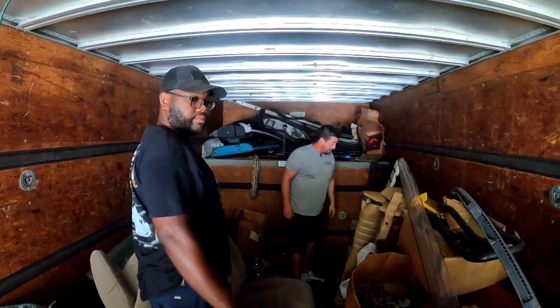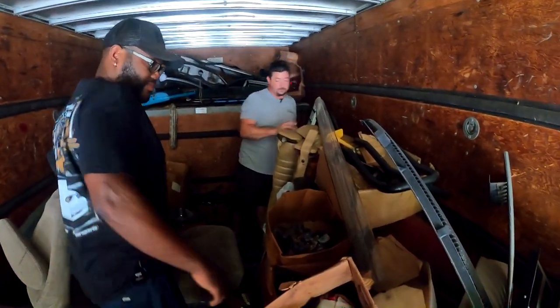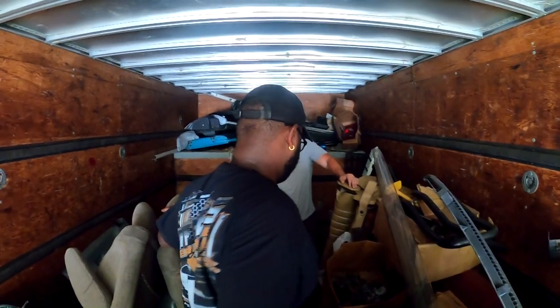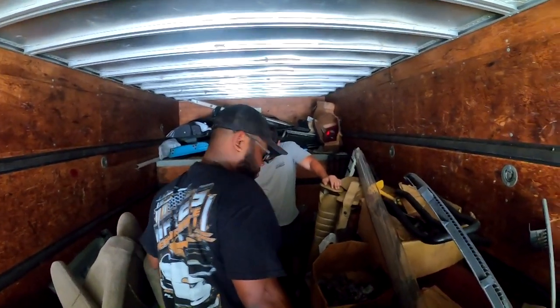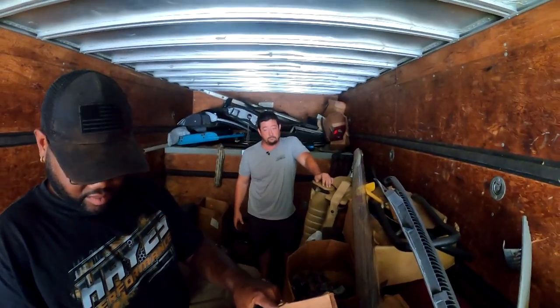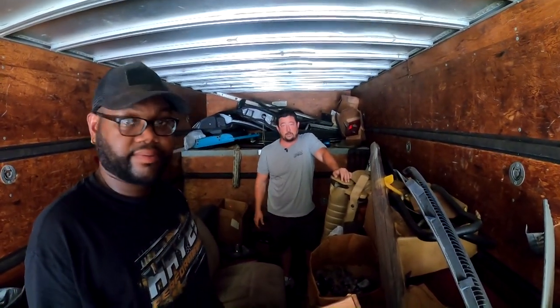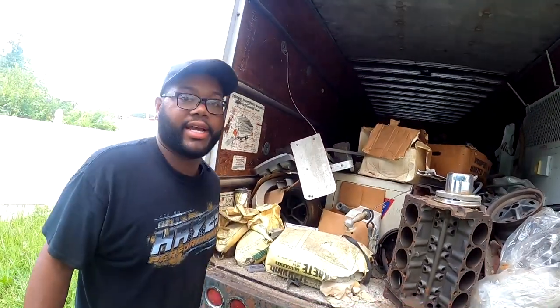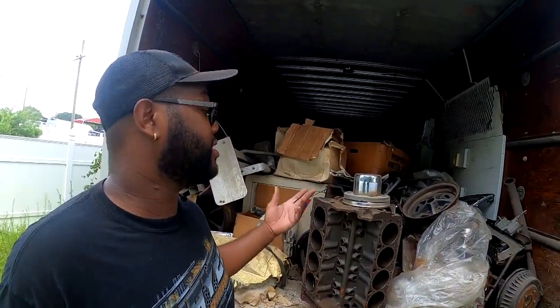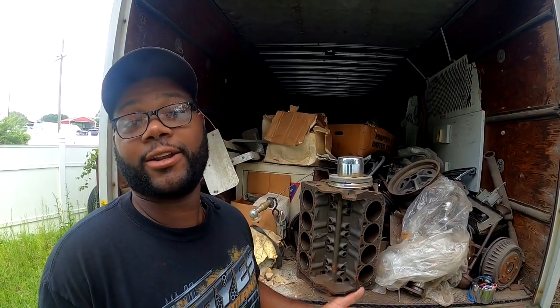We appreciate you guys watching — a little time capsule here, kind of interesting. We'll have to dig down to the bottom of this stuff and see what other treasures we find. Some of it might go for sale; we might just lock it away for another 40 years. Thanks for watching, stay tuned. I'm AJ — we went through the trailer. Please like and subscribe. Thank you for watching, and of course, peace.